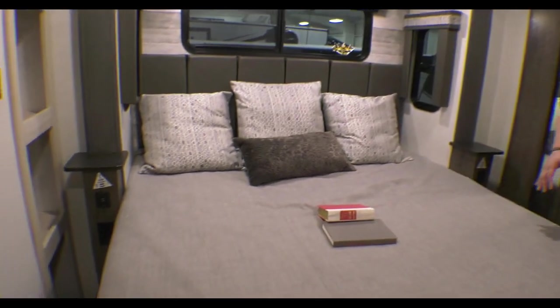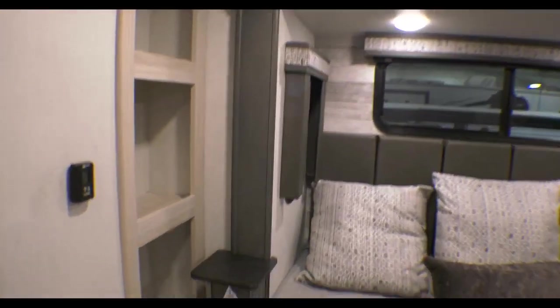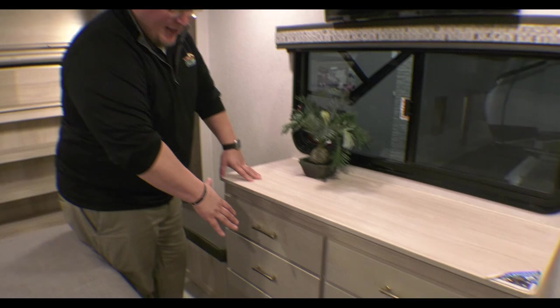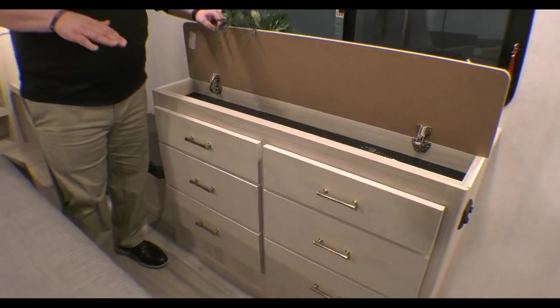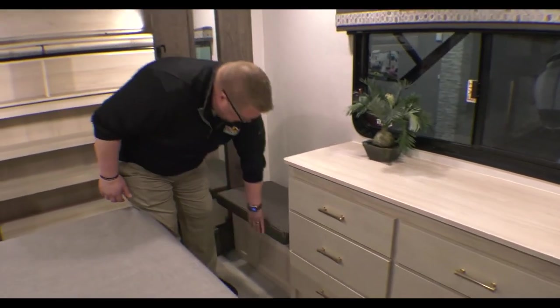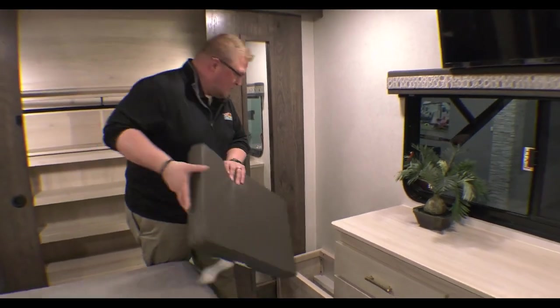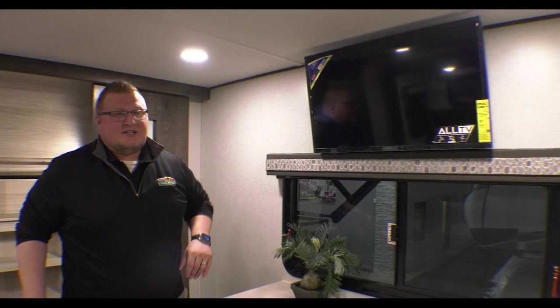You've got a king-size Serta bed with storage underneath, shelves on one side, and USB ports and nightstands on both sides - plenty of room for CPAP machines, charging phones, and that kind of stuff. Paradigm takes advantage of storage anywhere they can. Your dresser here flips up for more hidden storage, and on the other side there's a little bench you can sit on, and when you lift it off there's storage underneath as well.